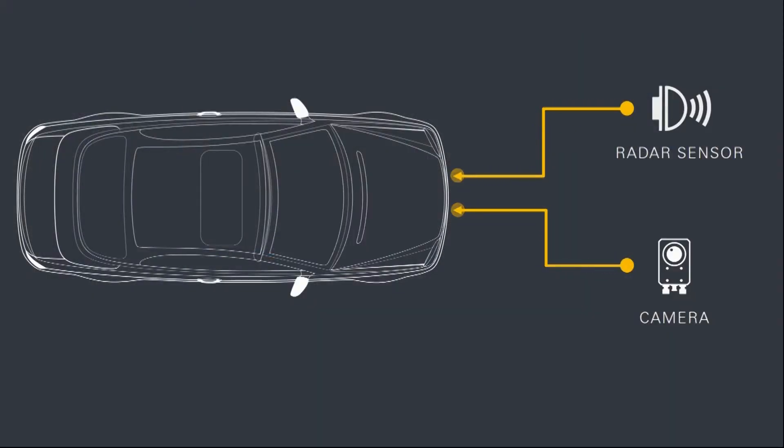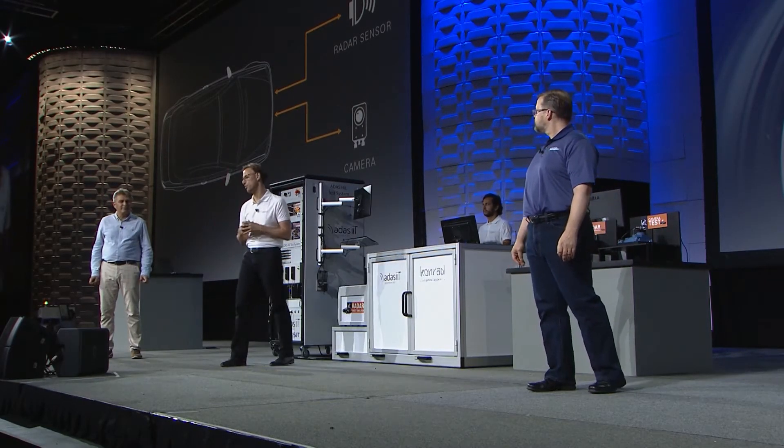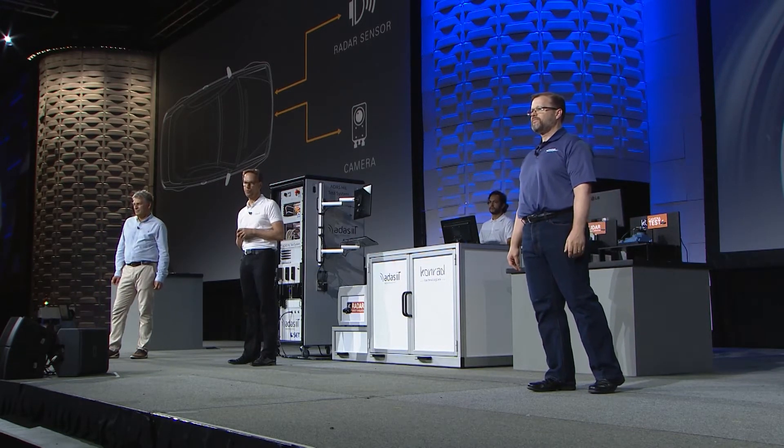A critical element in testing sensor fusion, as we heard from Derek, is synchronization — ensuring that the radar sensor and the camera are seeing the same thing at the same time. This is where the NI platform comes in. We have hardware for acquisition and generation to support radar sensor simulation, as well as other sensors like LiDAR, camera, or communication, all synchronized with each other. But the breadth of the NI platform needs to be combined with vertical domain expertise to develop these tailored solutions and solve these critical challenges. And this is where the partners come in.